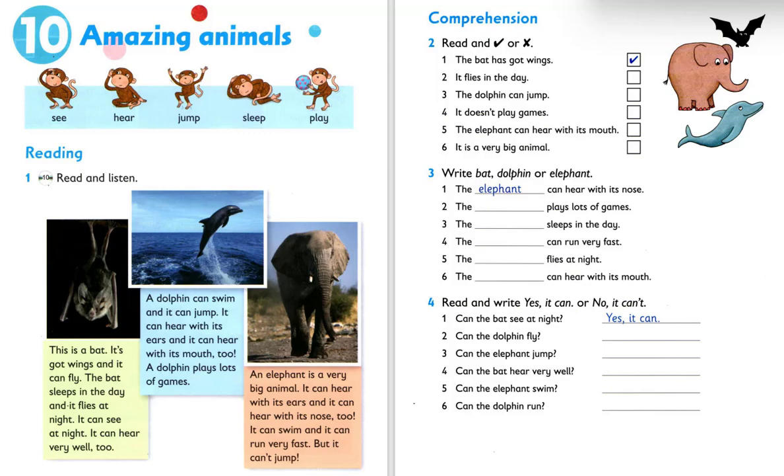An elephant is a very big animal. It can hear with its ears and it can hear with its nose, too. It can swim and it can run very fast, but it can't jump.